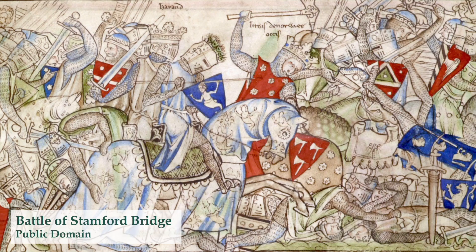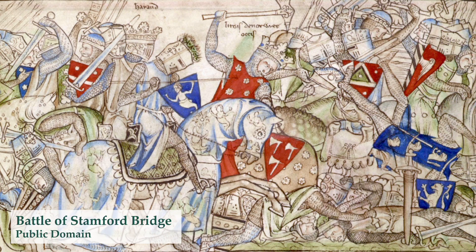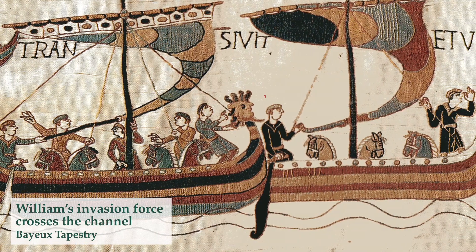In the weeks leading up to the legendary battle, Harold was actually forced to march all the way up to York to fight off an invasion by Harold Hardrada of Norway. He was successful at the Battle of Stamford Bridge but then had to march all the way down to the south coast to ward off an invasion from Duke William of Normandy.